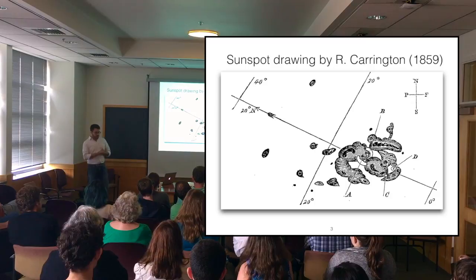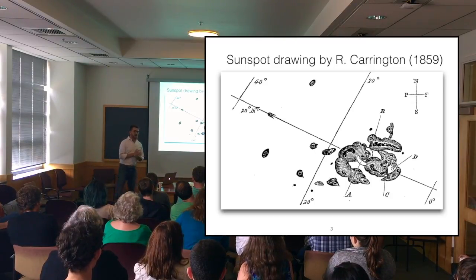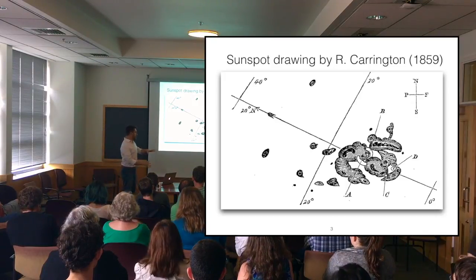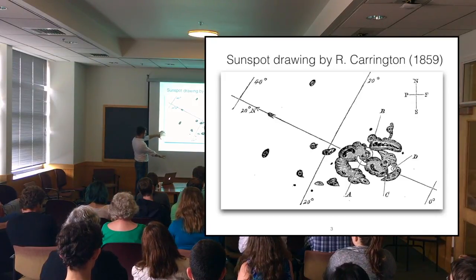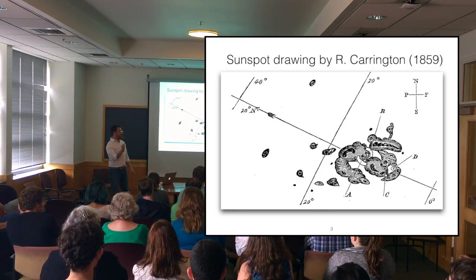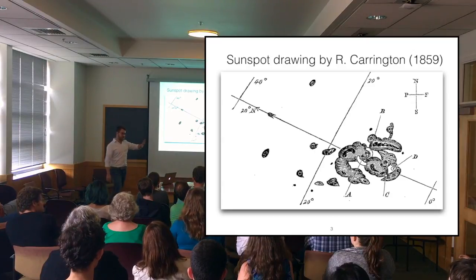In 1859, an English astronomer, Richard Carrington, was doing his daily observations of the sun. He had a little solar telescope that projected an image about 11 inches across on a screen, and he was drawing the patterns of the sunspots. He had been looking at this large spot for about a week, tracing it across the disk of the sun.